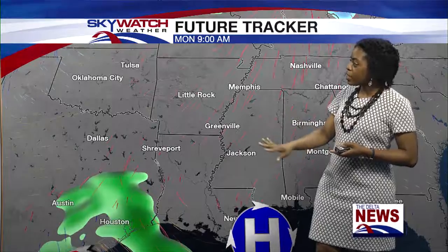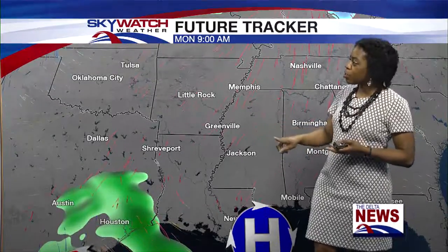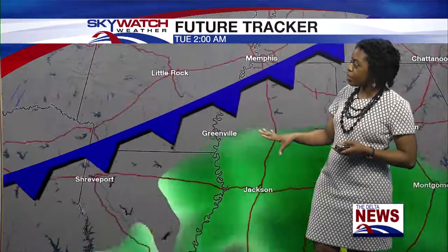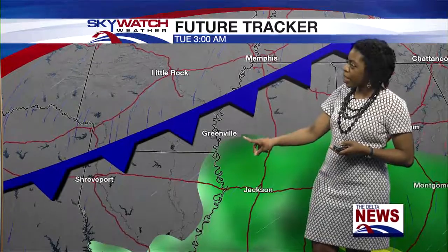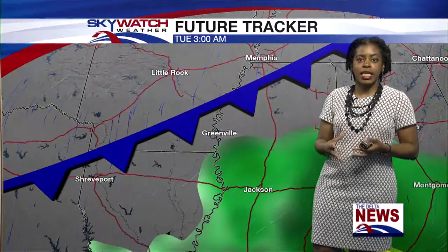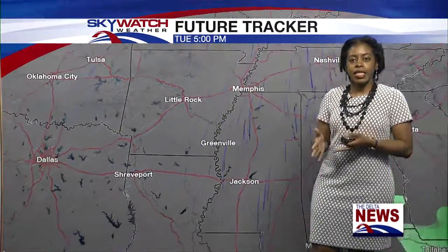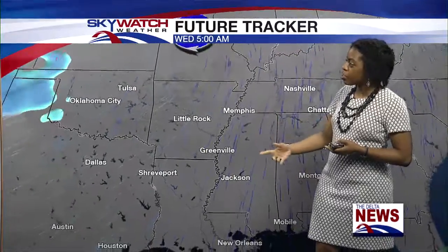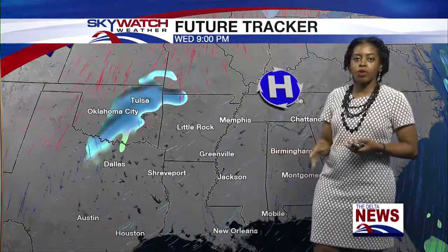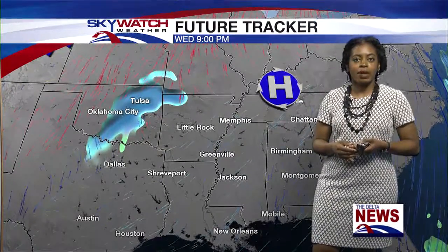Looking at your future tracker: drier conditions to start our day, getting breezy a little later on with winds from the south-southwesterly direction. As that front starts to get closer, we could have some showers over Greenville, but it looks like it mostly stays in central and southern Mississippi for later this evening and overnight. Behind the front it'll be mostly dry once again and cooler, with winds blowing in from the north and then shifting to the northeast by Wednesday.